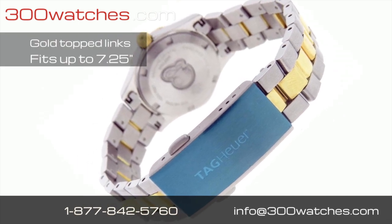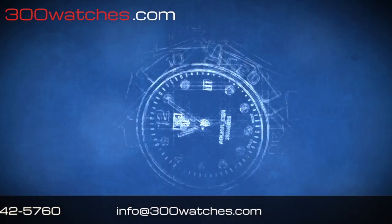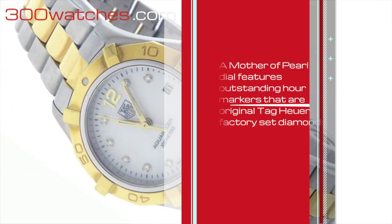The stainless steel bracelet has gold top links and fits up to 7.25 inches. A mother of pearl dial features outstanding hour markers that are original Tag Heuer factory-set diamonds.